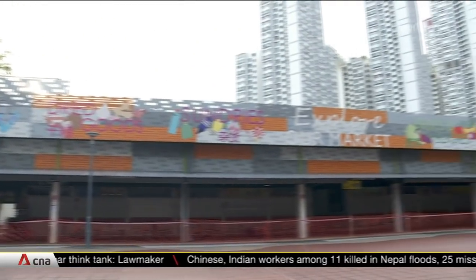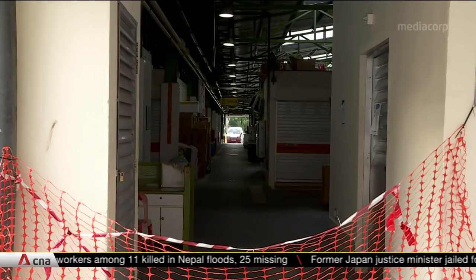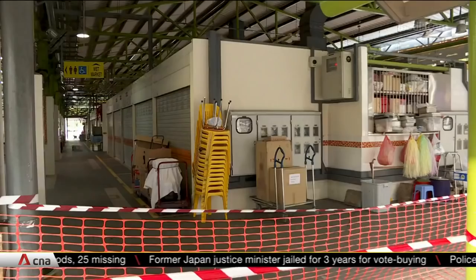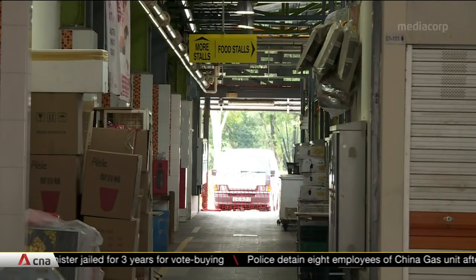This used to be a thriving hub for residents. It's now a ghost town after it emerged as the heart of a COVID-19 outbreak in Bukit Merah. Authorities are now using geospatial mapping to keep further virus transmissions at bay.